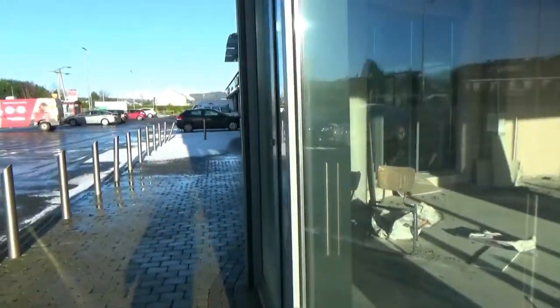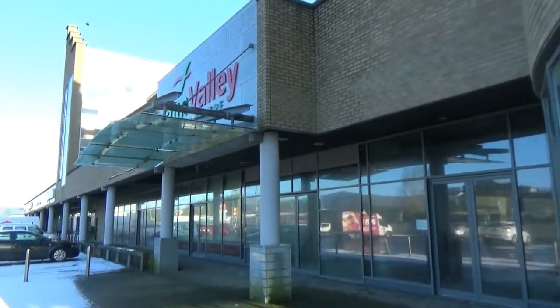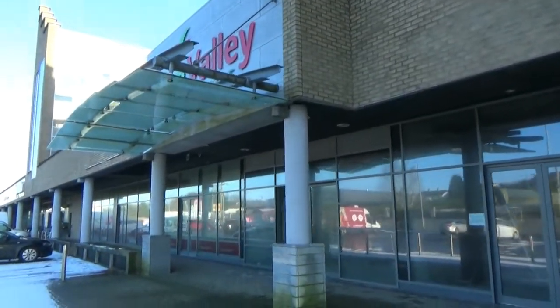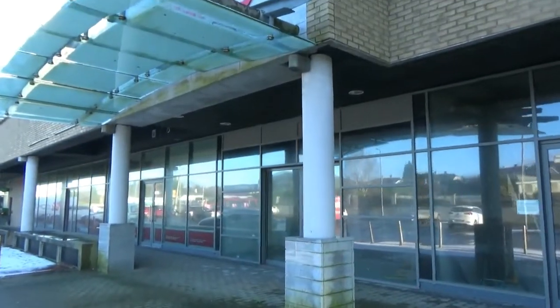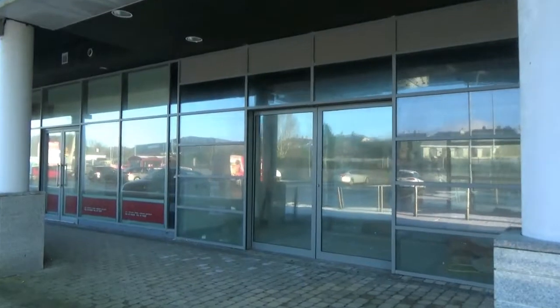I don't have facts and figures on how much all this cost, but you can imagine it was a pretty penny. There is actually another shopping centre in the town of Ballybofey, and the same thing happened to it.